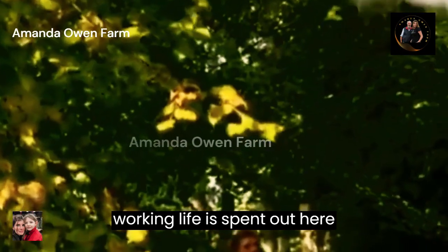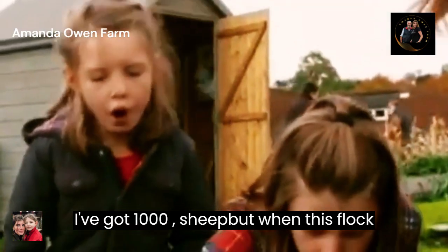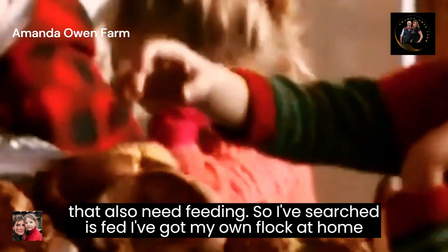My working life is spent out here feeding the animals. I've got a thousand sheep, but when this flock is fed, I've got my own flock at home that also need feeding.